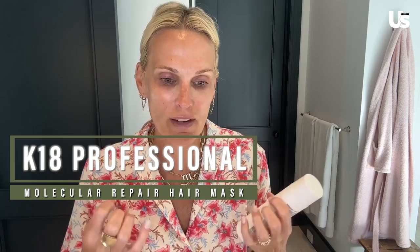I use K18, which is a hair mask. You can use it on dry or wet hair. It's really great for hydration, putting moisture back in the hair. And since I color my hair just a little bit, I tend to just need a lot more hydration. So I put it on pretty much all over, but especially my ends and then up around here.